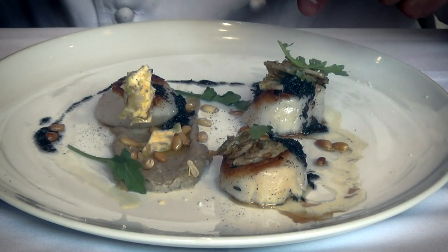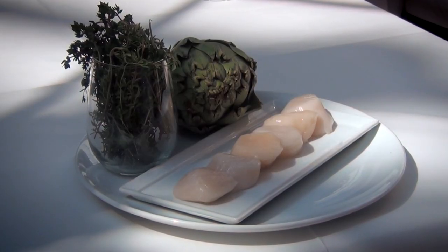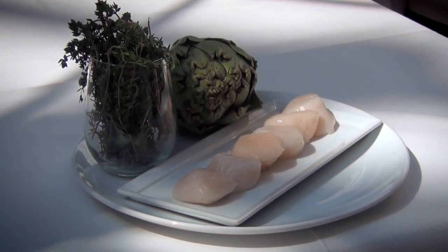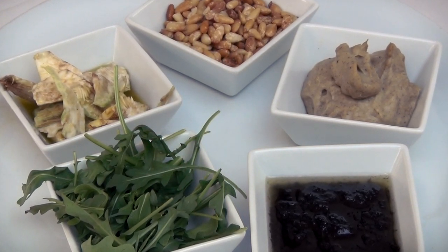Pascal is going to show us how to prepare one of his most popular dishes. It includes scallops, fresh thyme and artichoke, pine nuts, artichoke tapenade, black truffle dressing, and arugula.